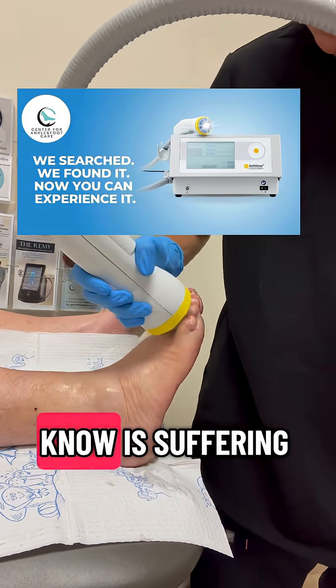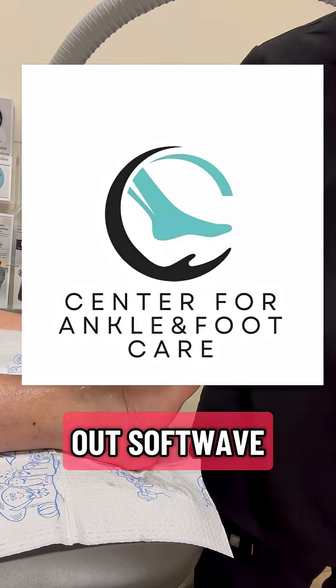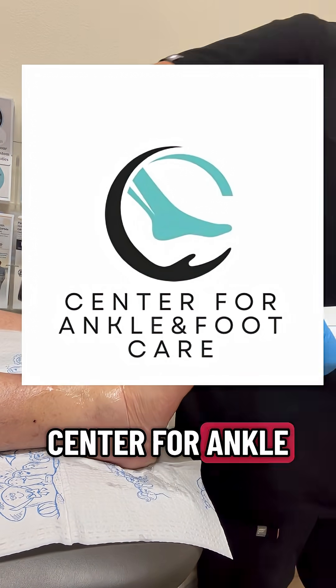If someone you know is suffering from neuropathy, have them check out Softwave, available at the Center for Ankle and Foot Care.